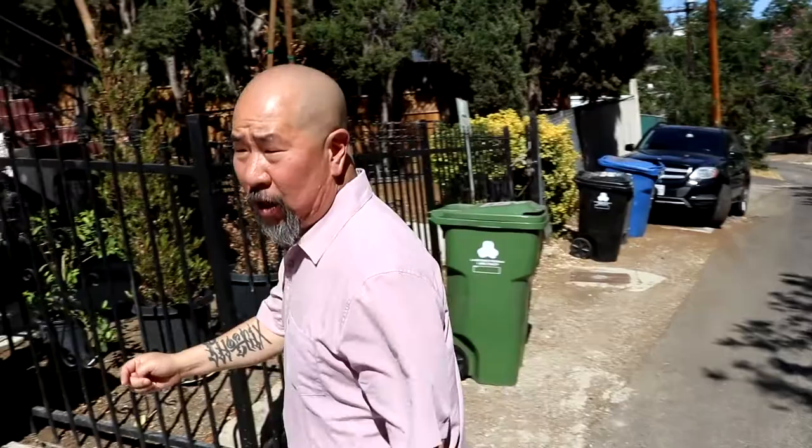Today we're at John Valadez's studio here at Mount Washington, Los Angeles. He is an alumni of East LA College, a former board member of the Vincent Price Art Museum, and he's donating some works to our selling art auction.